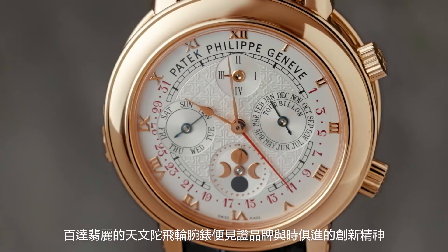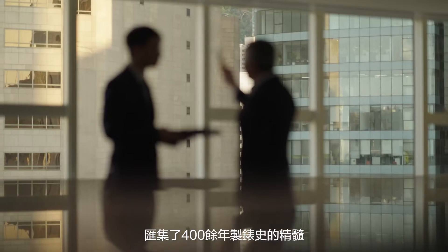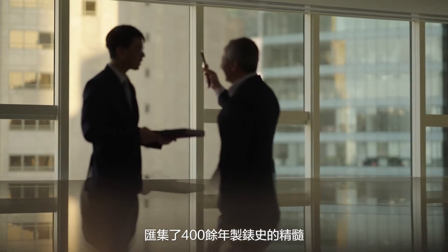The Skymoon Tourbillon is the ultimate wristwatch. It's one of the most complicated watches ever made, with 12 complications, reuniting 400 years of watchmaking in one single watch.